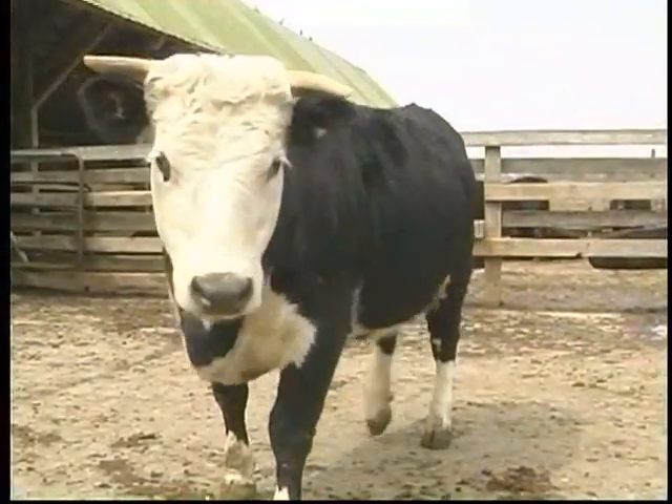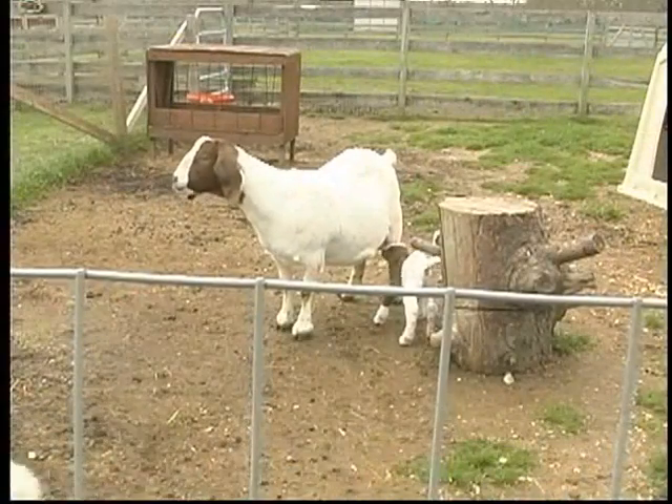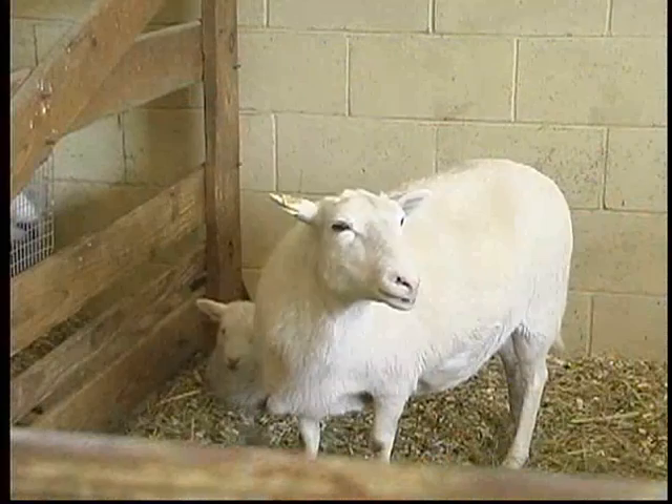Ranging from the largest animals, our dairy cattle and our beef cattle, to our goats. We have several different breeds of goats, both milk goats and dairy goats.